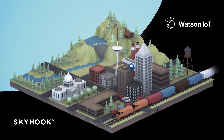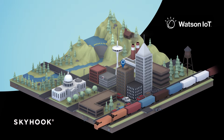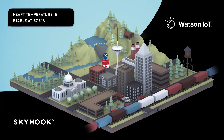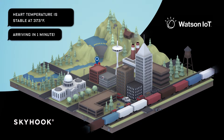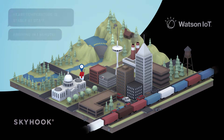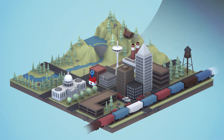And because Skyhook enables the use of miniature tracking devices, you can monitor more than just location. For instance, you can use sensors to measure the temperature within the cooler, with Watson IoT monitoring the data and alerting the appropriate staff if the temperature reaches a critical level.